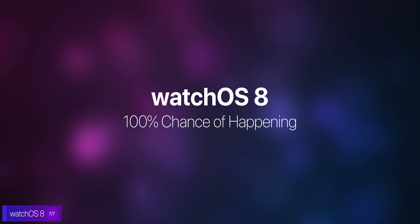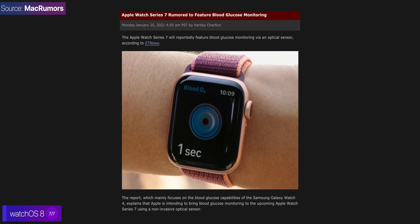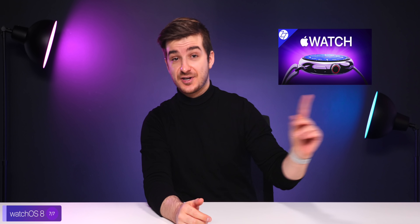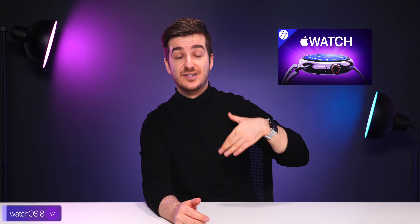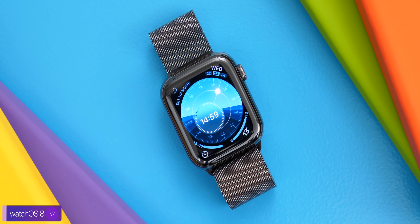watchOS 8 also has a 100% chance of happening, given previous years, and just like macOS 12, we've also had zero leaks on this. We do know that Apple plans to add a glucose monitoring sensor to the Apple Watch Series 7, on which we've actually done a recent video. We're also talking about the brand new redesign supposedly coming to the new Apple Watch. But that's only coming out in September, so until then it's likely that we'll just get the usual watchOS updates, with a few new watch faces and some minor tweaks here and there. Nothing major this year.